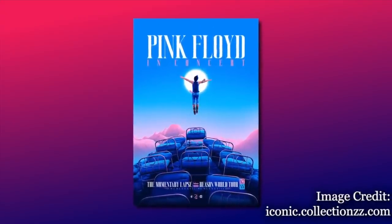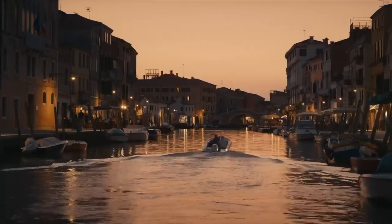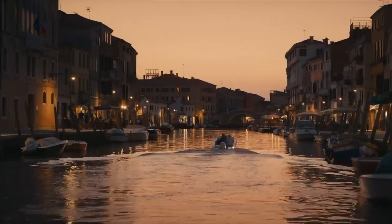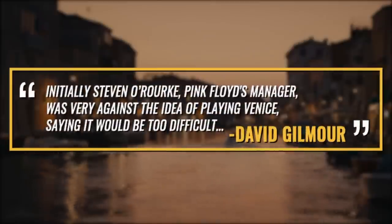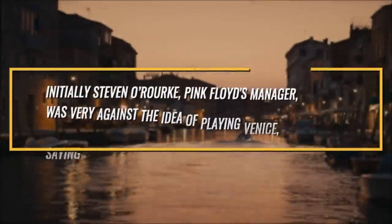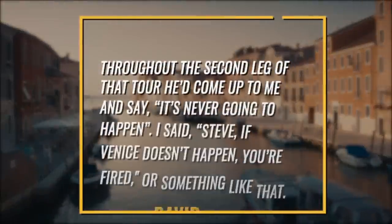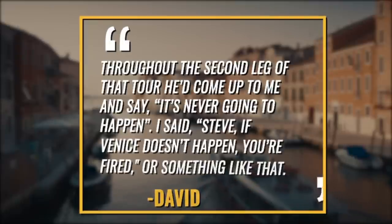While Venice, Italy was somewhere the band wanted to play, it seemed impossible given that there really wasn't a venue that could house the band and their thousands of fans. David Gilmour would recall to Classic Rock Magazine that initially Steven O'Rourke, Pink Floyd's manager, was very against the idea of playing Venice, saying it would be too difficult. Throughout the second leg of the tour he'd come up and say it's never going to happen — Gilmour said he told Steve that if Venice doesn't happen, you're fired.